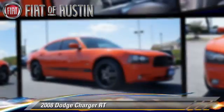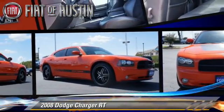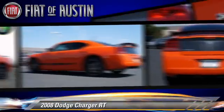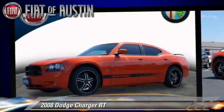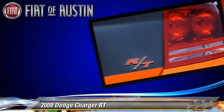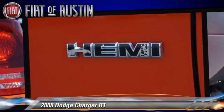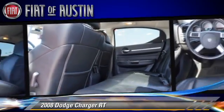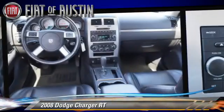The 2008 Dodge Charger RT, powered by an 8-cylinder engine with an automatic transmission. This vehicle, with fewer than 25,000 miles on the odometer, is well equipped. This Dodge features Cruise Control, Power Mirrors, and Power Windows.